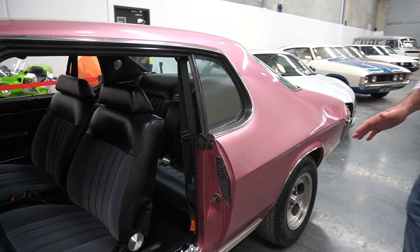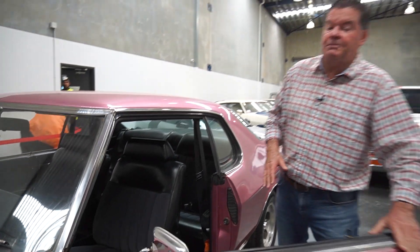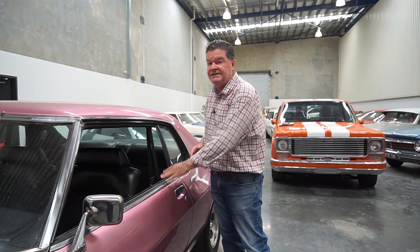That's the original factory colour — Orchid Metallic — which is a pretty popular colour. It was a very popular colour back on the XU1 Toranas in '73 and on into the SLR 5000s as well.